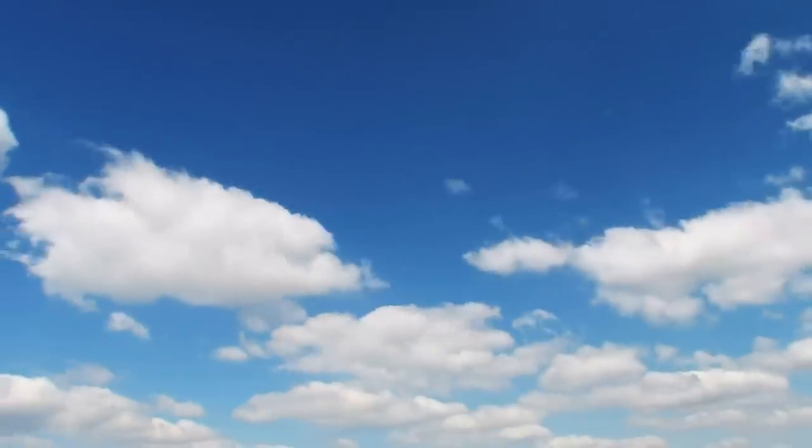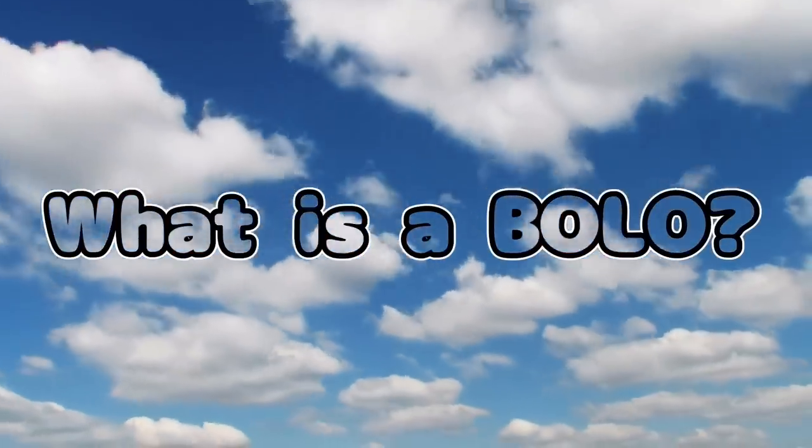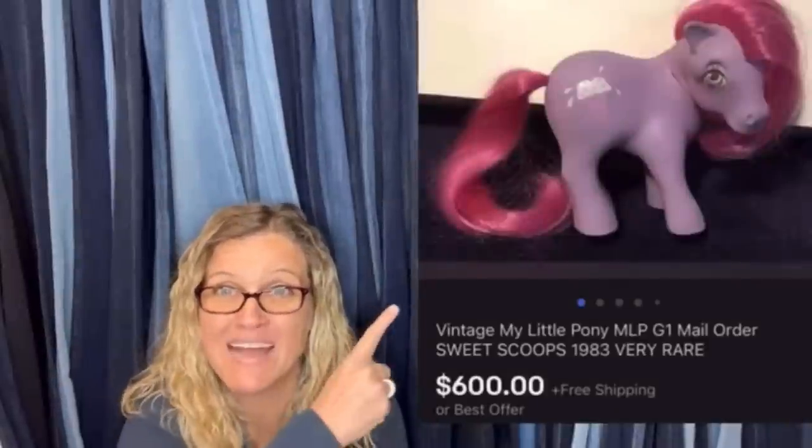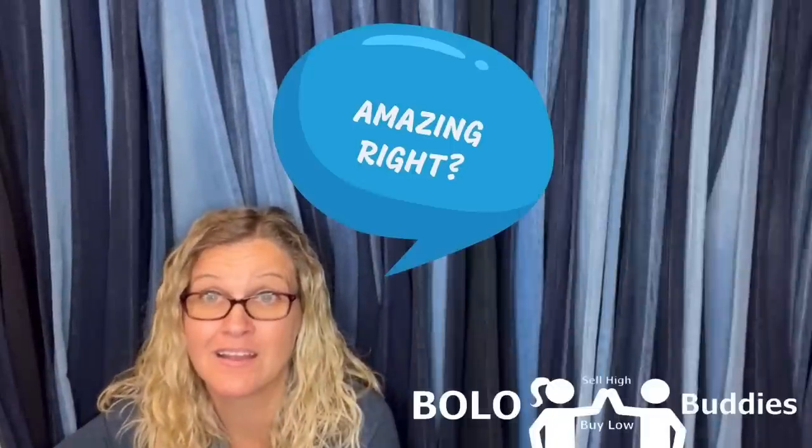Bought this at an estate sale for under a dollar, sold in less than 24 hours for full asking price of $600. $22 into $650. Hey Bella Buddies, thanks for watching. Time for reseller. $600 for a My Little Pony — amazing, right? All right, let's get started.